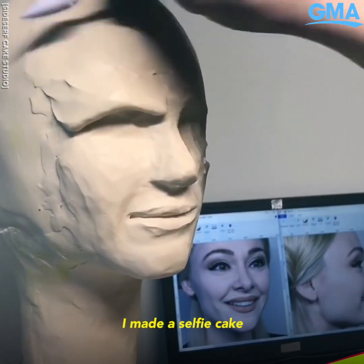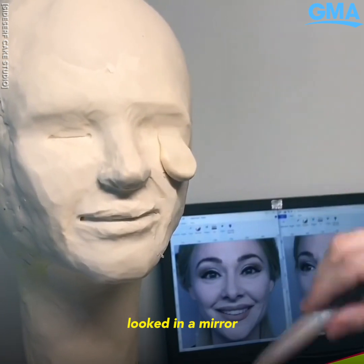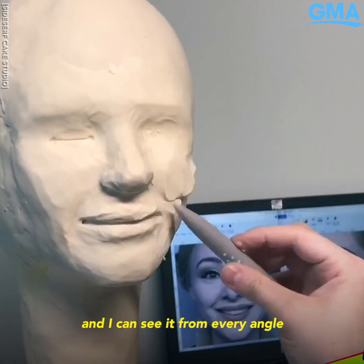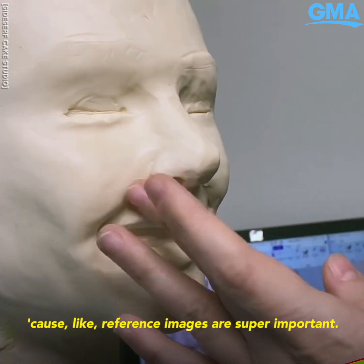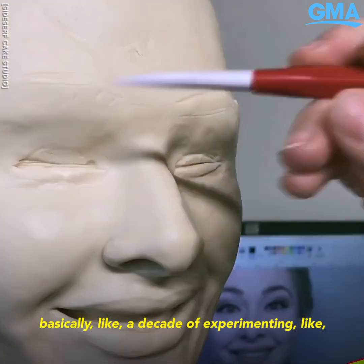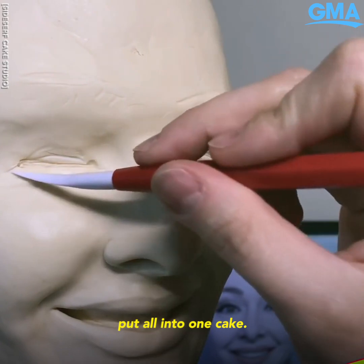I made a selfie cake and that was awesome because I actually looked in a mirror — I can look at my nose and see it from every angle. Reference images are super important. The selfie cake was basically a decade of experimenting all put into one cake.